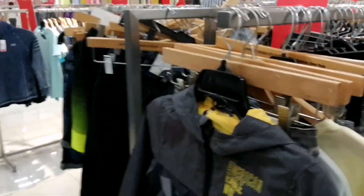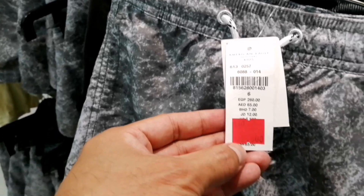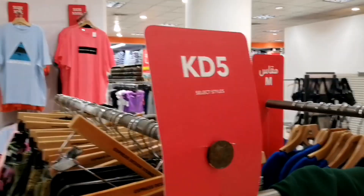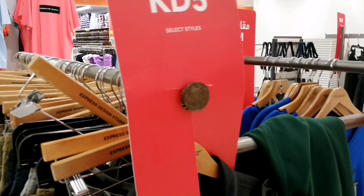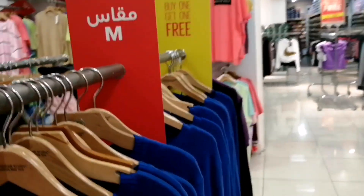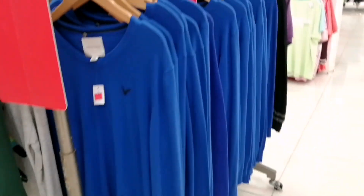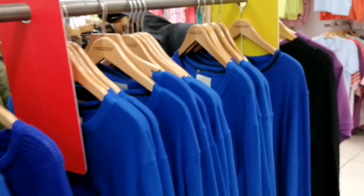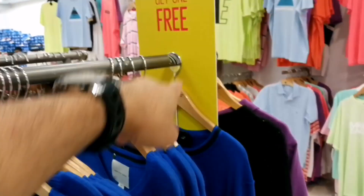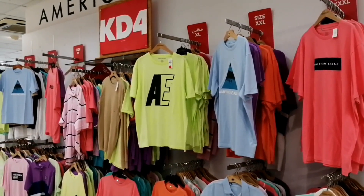Pupuntahan pa natin yung ibang items. Ito yung mga short naman, nag-ra-range sya ng 2 dinar 500. Ayan 2 dinar 500 po yan. Ito yung 5KD na mga short — kasama yata sya sa buy 1 get 1. Ang shorts nag-range ng 5KD. Itong mga short na panlalaki is 4KD. And then ang t-shirt na panlalaki — nag-range lang ng 4KD, kasama sya sa buy 1 get 1 free.